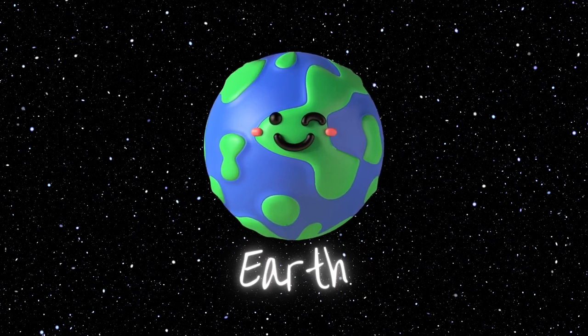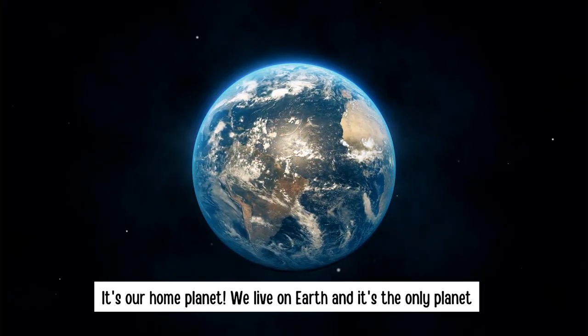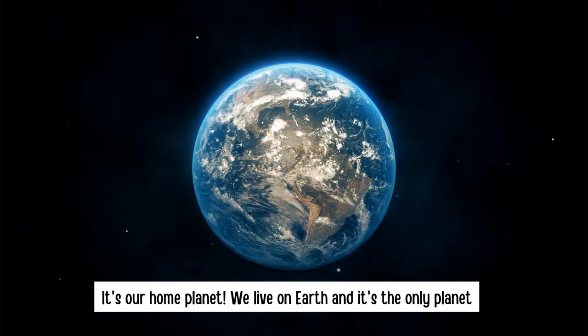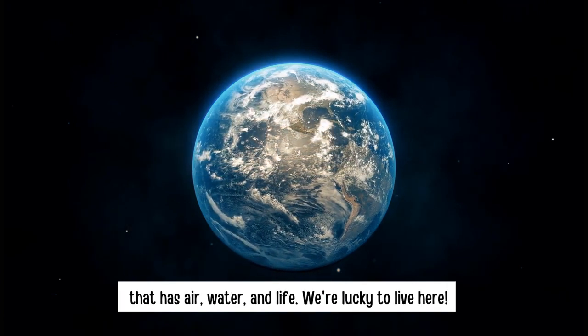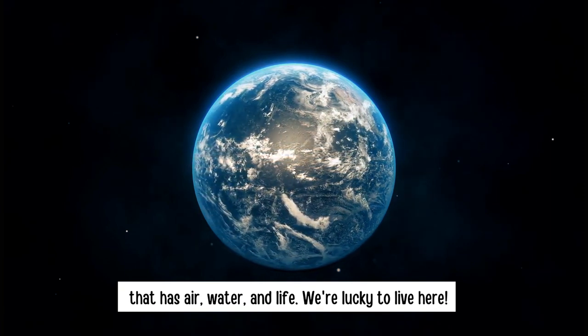Earth. It's our home planet. We live on Earth and it's the only planet that has air, water and life. We are lucky to live here.